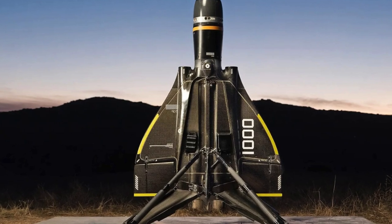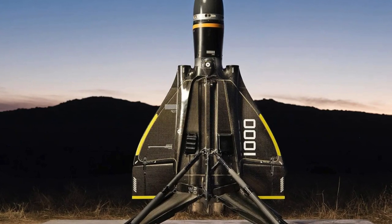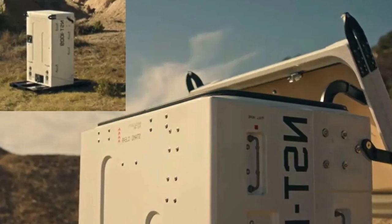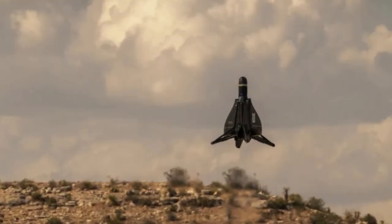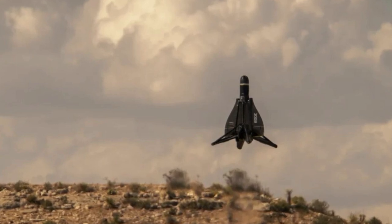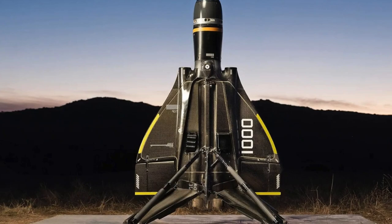Defense arms startup Anduril has introduced an innovative reusable interceptor drone, which is the world's first reusable drone with vertical takeoff and landing. This was reported by the Los Angeles Times. Anduril's advanced Roadrunner drone is designed to intercept a variety of aerial targets such as drones, kamikaze drones, cruise missiles, and even aircraft.